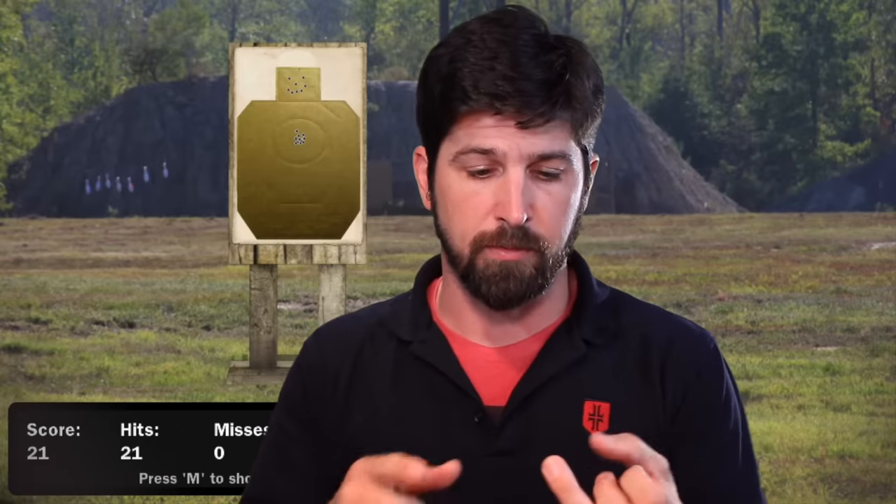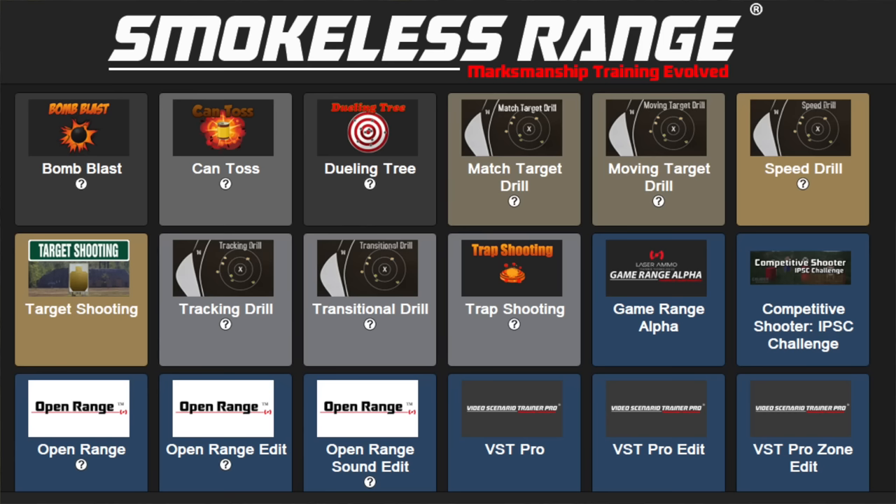This one's called the Smokeless Range. It comes with a high-speed camera that can read your visible or infrared laser strikes on a television screen — though I'd recommend using a projector and screen instead, that's the preferred way and it works really well. It comes with some software initially — five different marksmanship drills and five additional recreational shooting drills.